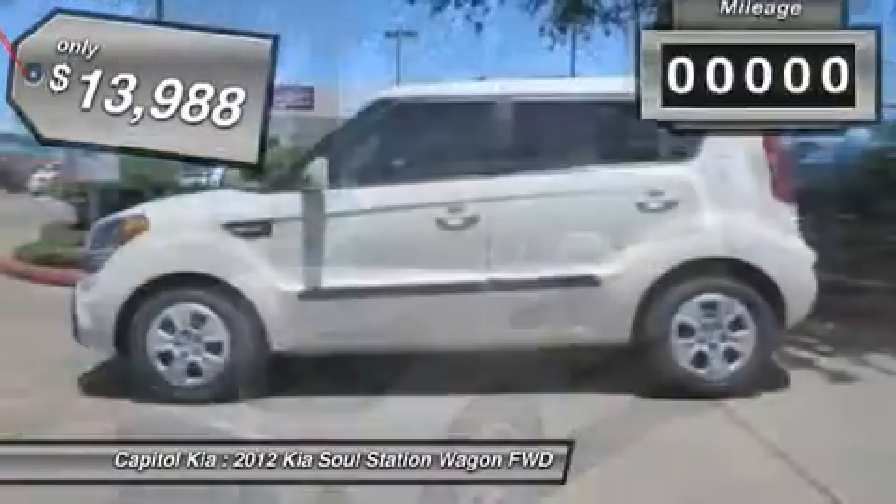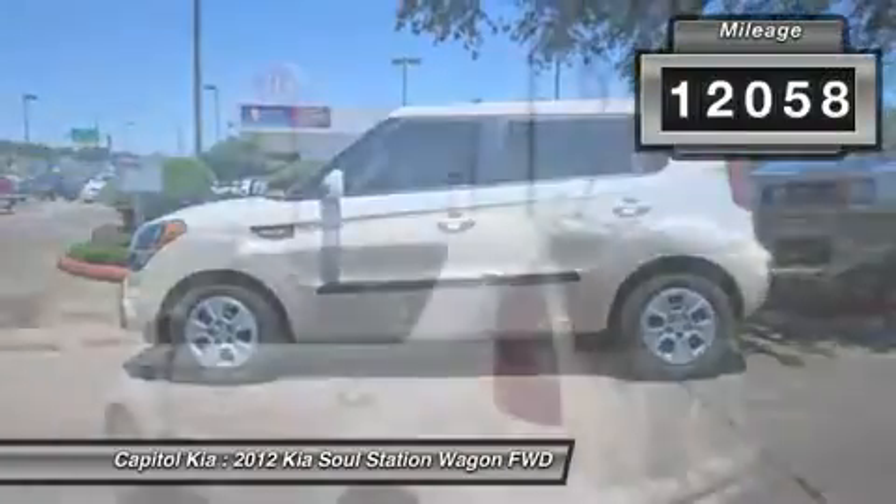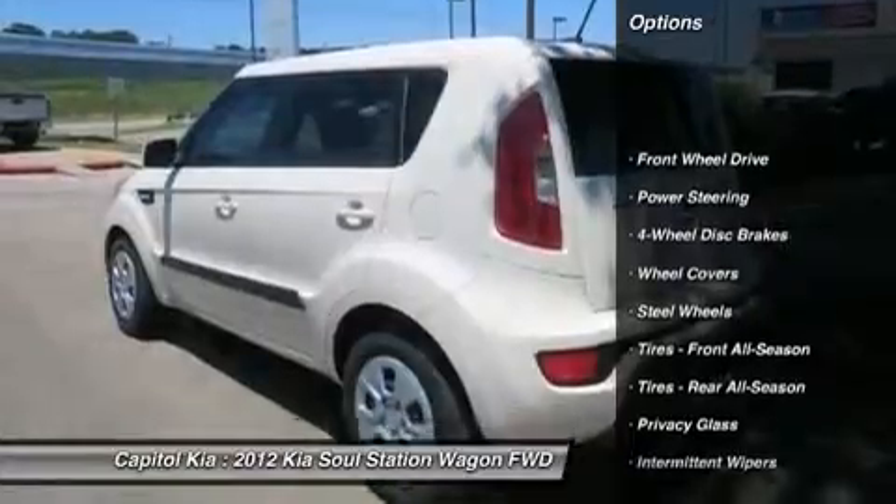Outstanding fuel economy and sleek styling are two great reasons to consider this Kia Soul. This Kia Soul is one of several ultra-low mileage vehicles available at Capital Kia.